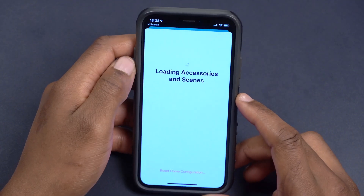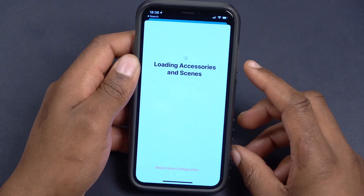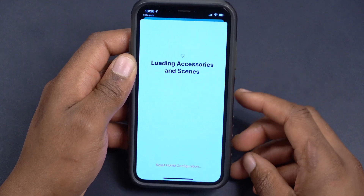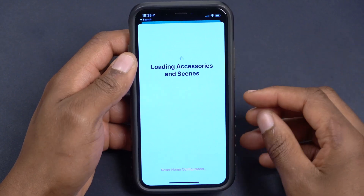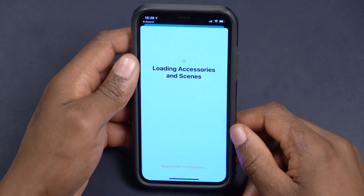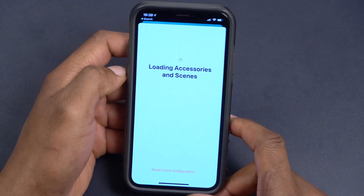Within the Home app, there have been updates. If you have smart devices set up, you can use your phone as a microphone — if your smart device is a speaker, the person at the door will be able to hear you. However, this is only mentioned in the code and isn't fully supported yet in iOS 14.6 beta 1; it could come in future betas.